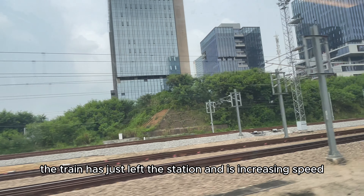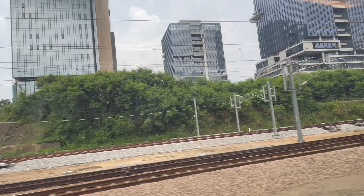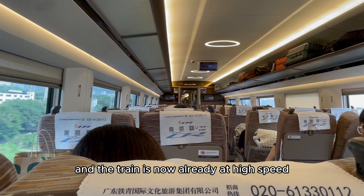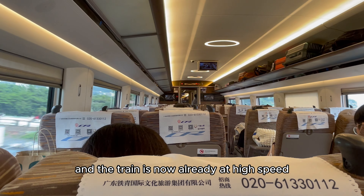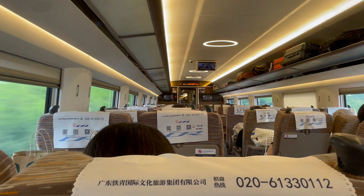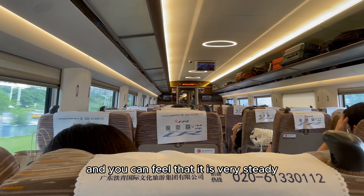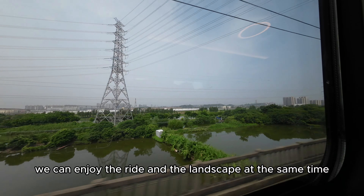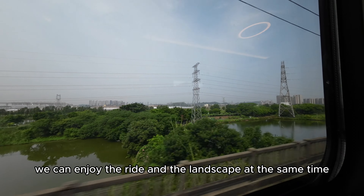The train has just left the station and is increasing speed. The train is now already at high speed and you can feel that it is very steady. We can enjoy the ride and the landscape at the same time.